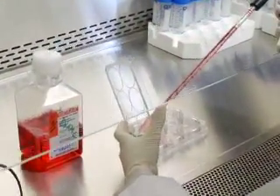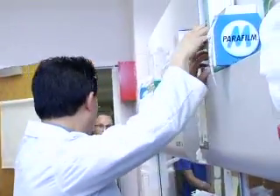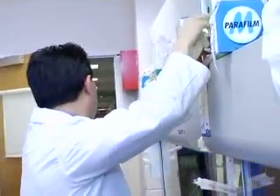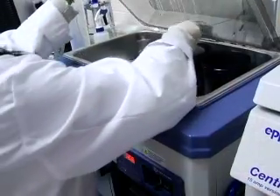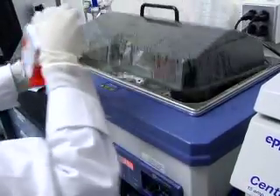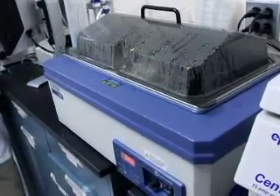We developed the StemSave service with the general public in mind — we wanted to make sure it was accessible and affordable to every individual. For the first time in the history of medicine, we have the ability to isolate, control, and manipulate the very cells that form different kinds of tissues and organs. We are just at the tip of the iceberg.